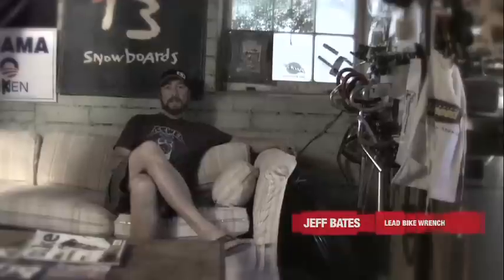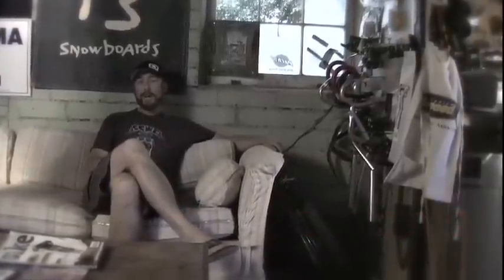Hey, I'm Jeff Bates, Lead Bike Wrench at HuckNRoll.com. Today we're going to talk all about 29ers — where they came from, their differences, and why everybody's talking about them.